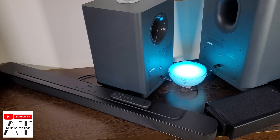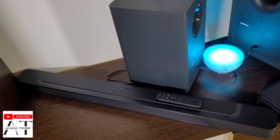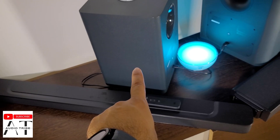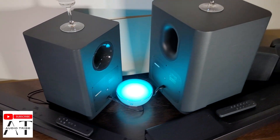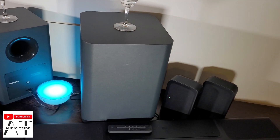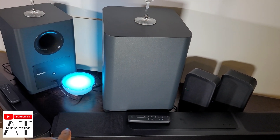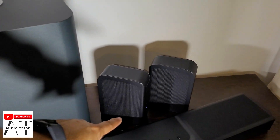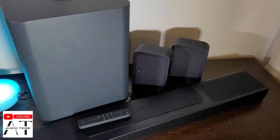As you can see, the JBL BAR 2.1 consists of just one bar and one subwoofer, while the JBL BAR 1300 consists of one main bar, the wireless subwoofer, and two rear detachable battery-powered speakers.